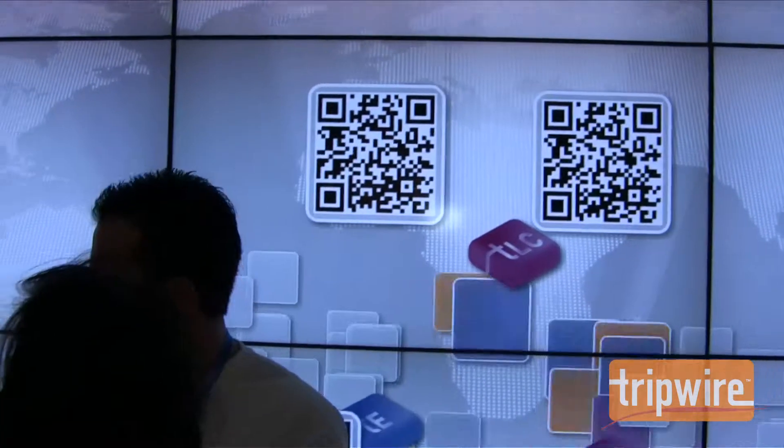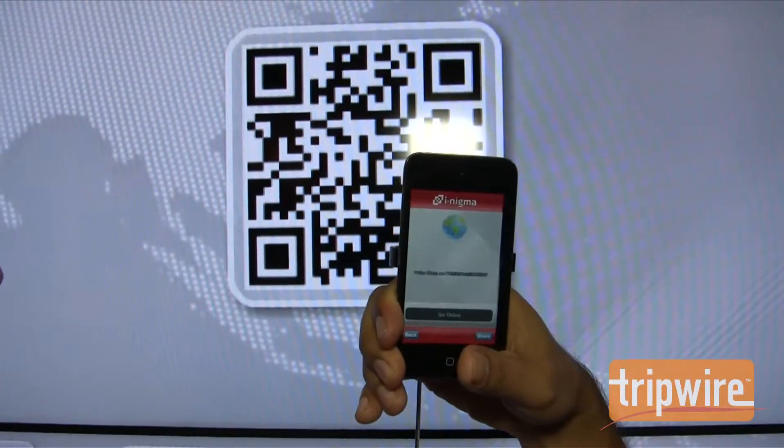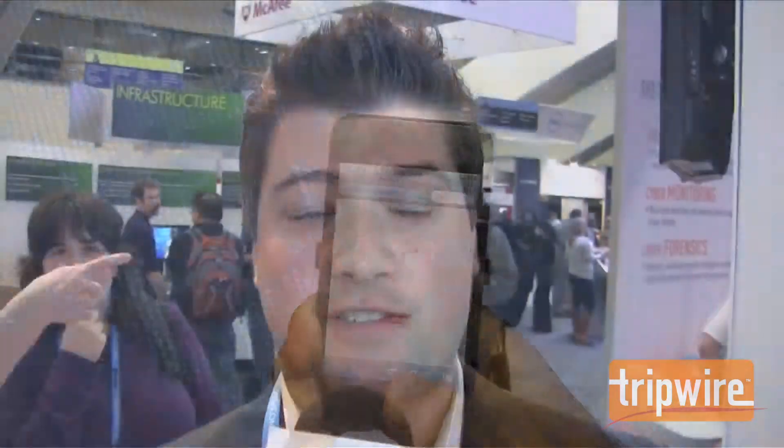Yeah, it's a pretty awesome screen — interactive. In this case, it's being integrated with QR codes, and the QR codes are popping up and giving an opportunity for people to win great prizes at the Triple R Experience.